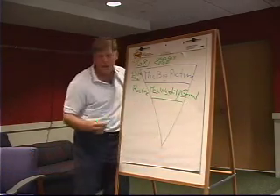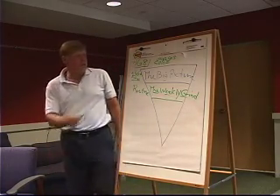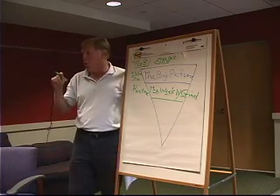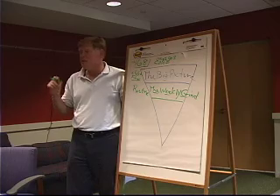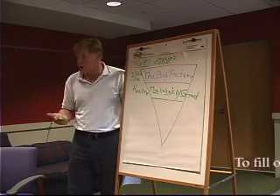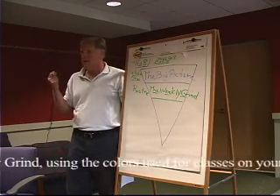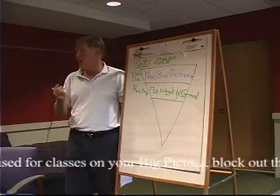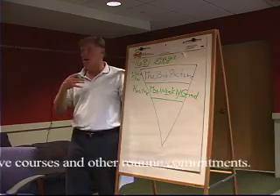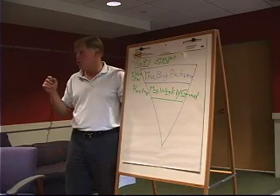When we fill out the weekly grind, I want you to take the colors that you used in your big picture and block off where all the things that are routine in your life fall — your coursework, your work, physical therapy, a team sport, theater, a club meeting — anything that's really routine. Put that blocked into your weekly grind.